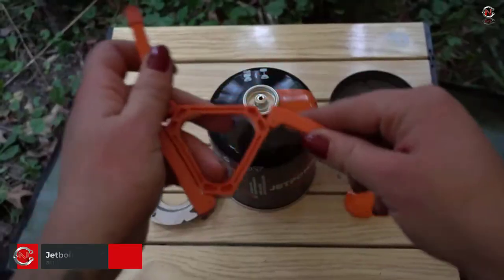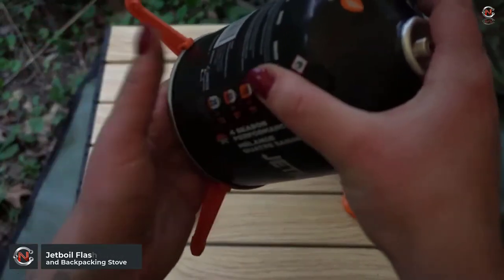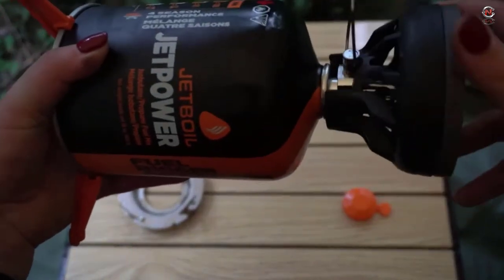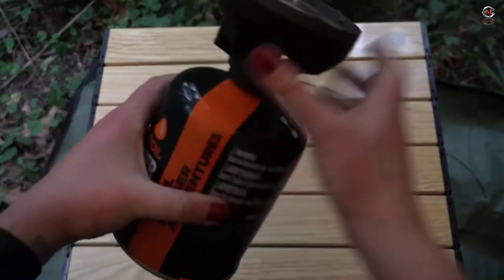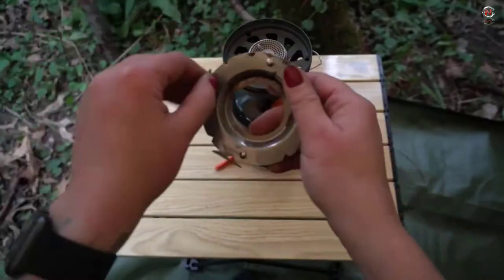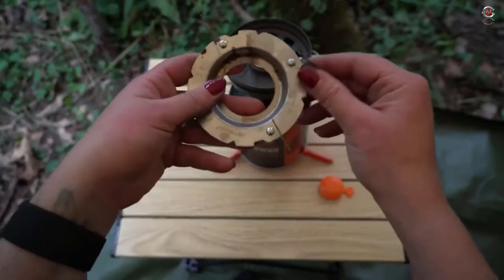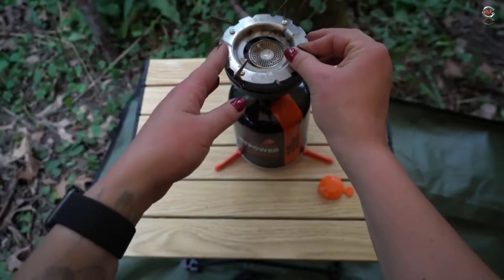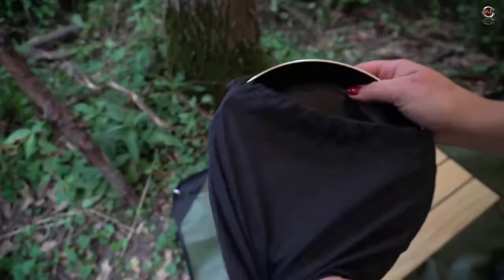Many trekkers now use their stove primarily to boil water due to the improved quality and variety of dehydrated meals. An integrated canister system, such as the Jetboil Flash, is a great choice if this describes you. With the heat exchanger connecting the included insulation cozy directly to the stove, this is an all-in-one burner that quickly boils water and is weatherproof. Given that you don't need a separate pot, the Flash's total weight of 13.1 ounces is manageable and can boil one liter of water in about three and a half minutes.